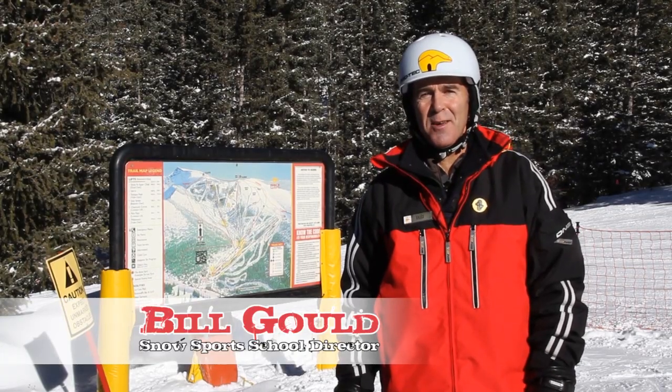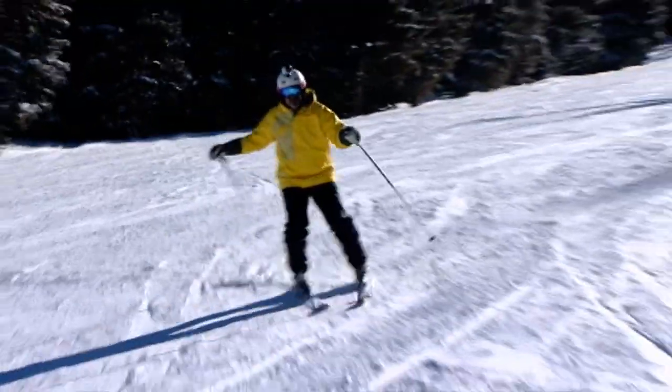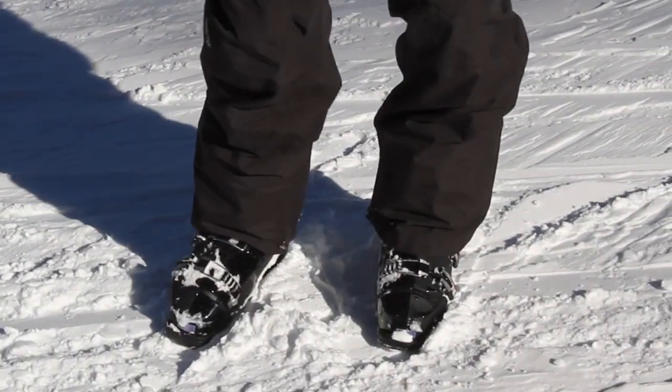Hi, I'm Bill Gould with Ski Santa Fe with your Ski Tip of the Day. Many intermediate skiers will hit a plateau in their progression because they learn to turn using their shoulders and hips. Advanced skiers, however, will use leg steering or leg rotation.